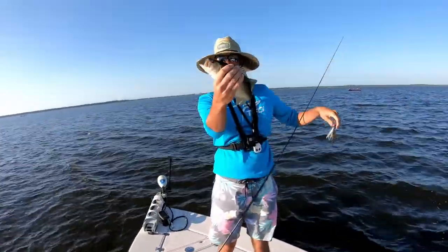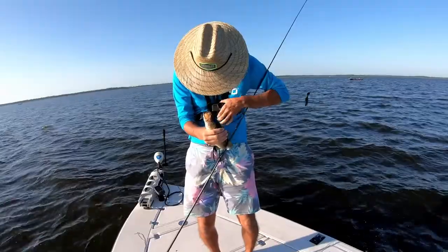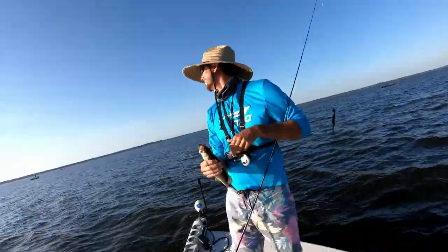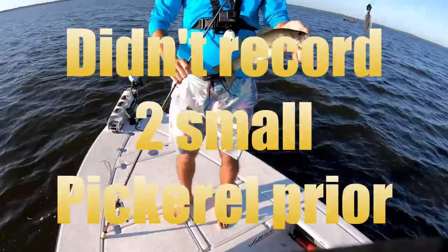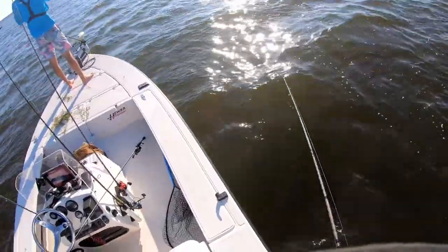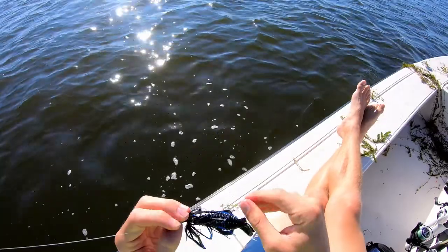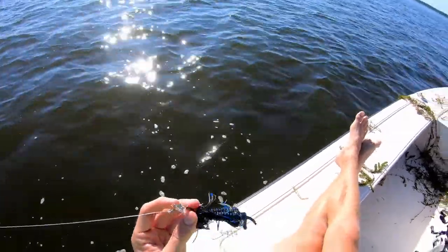Let's get a good look at that. Where's the microscope at? Alright, there's my first Toho bass — straight up monster. Came on the chatter bait. Oh we're on! Did I miss him? I missed him. Come on my dude, catch me a fish.